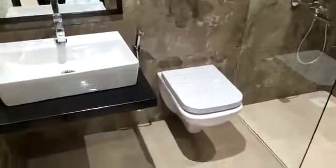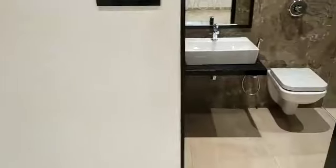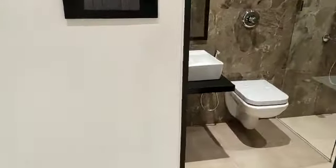These are the French style windows provided in every room. This is the attached washroom with glass partition provided, and there will be motion sensor lights also in your washrooms. A solar water heater will be provided in your master washroom.